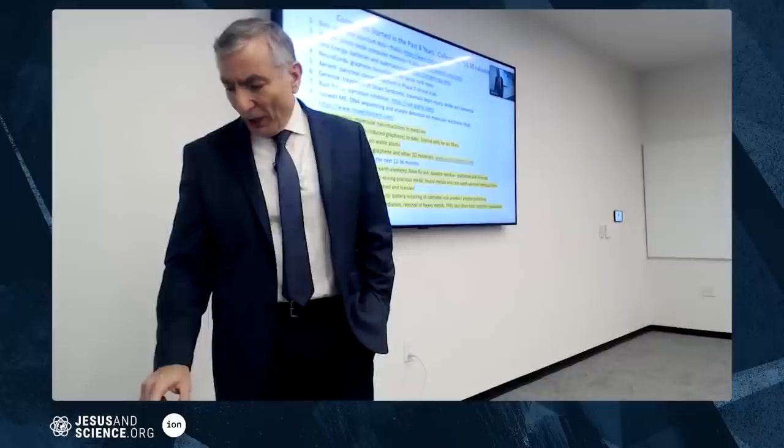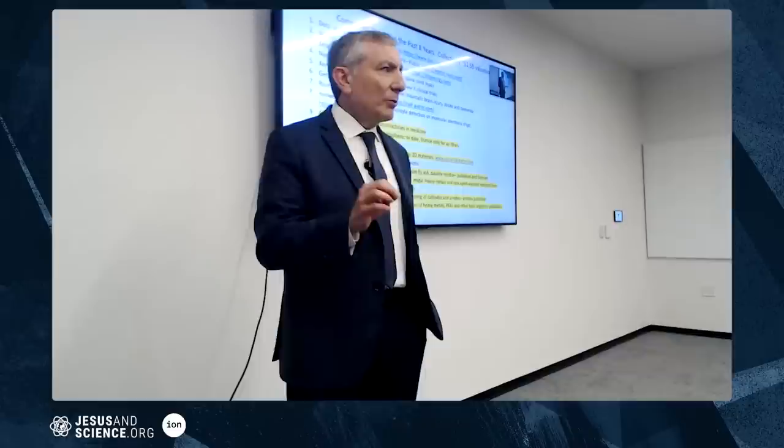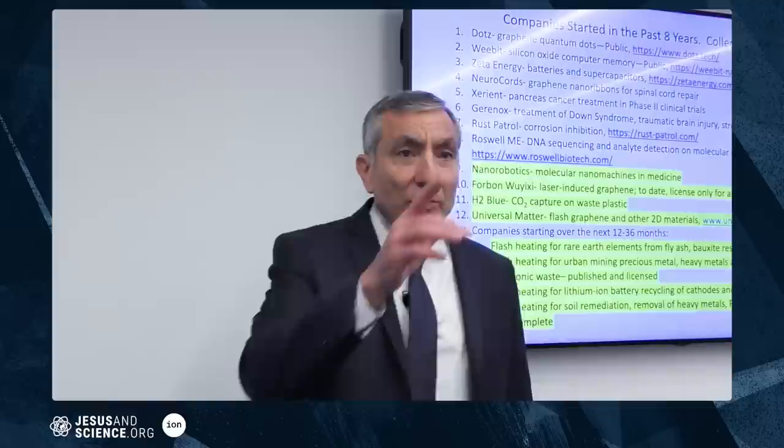Nanorobotics is for molecular machines and medicine — I'll talk about that today. Four Bond and Wushi is laser-induced graphene; to date we've only licensed it for air filters. H2 Blue is a company where we take waste plastic — a problem — and use it to trap carbon dioxide — another problem — so we're using one problem to address another. Universal Matter is flash graphene, and this is the fastest-growing company I've ever been part of.